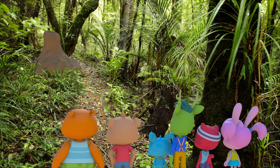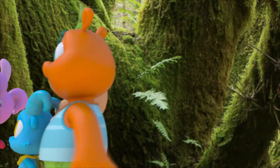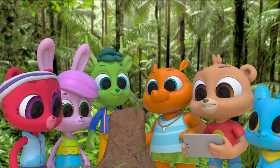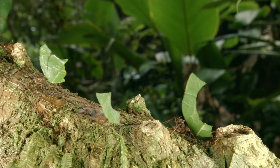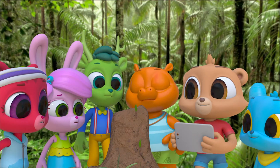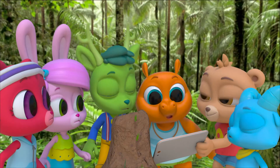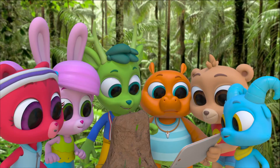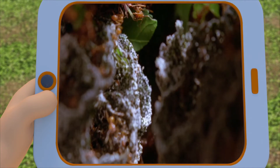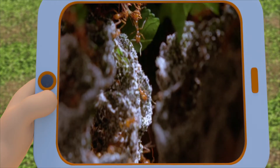Look at that! This must be where the ants live. When ants work and live together, it's called a colony. I wonder what kind of ants these are — looks like they're leaf cutter ants. There are leaf cutter ants all over the rainforest. So they cut up leaves and bring them back to the colony to eat? Actually, no. They chew up the leaves and turn them into goo. They eat the fungus that grows from the spores on the goo as it decays.